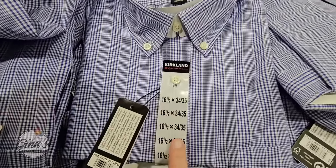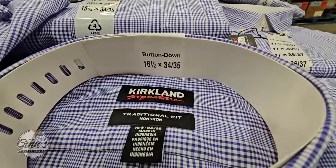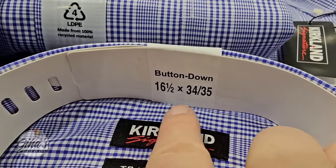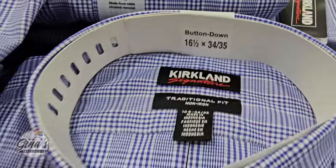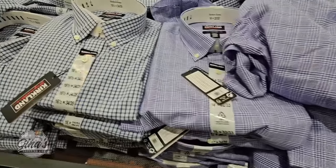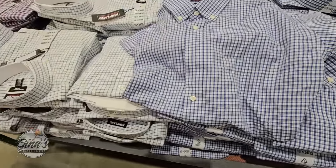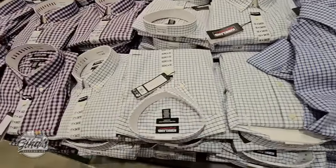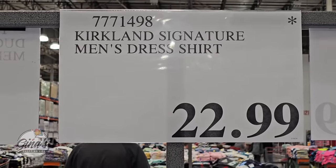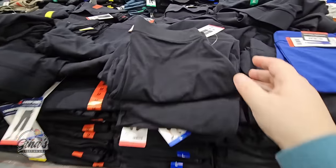We also have some long-sleeve dress shirts by the Kirkland brand. The sizing reads as neck size first — so 16.5 is the neck — and then 34/35 is the sleeve length. We have about four options and they feel really nice and soft. For dress shirts, I think $22.99 is a great price. A lot of the clothes are only here for a limited time.